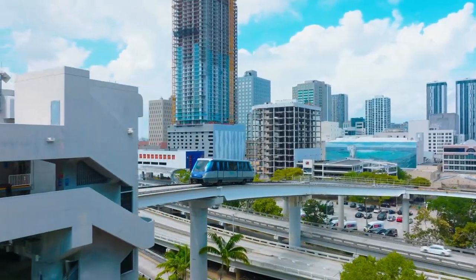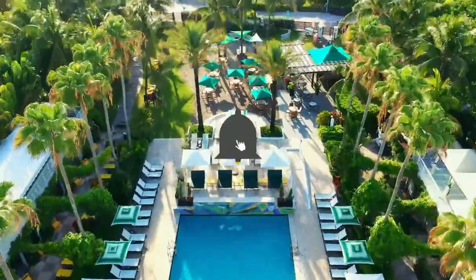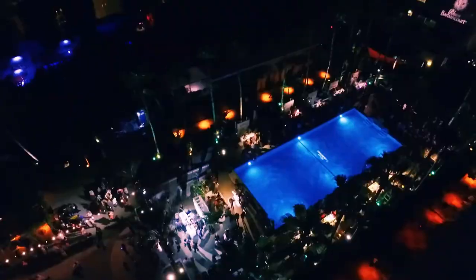This was all for today. Hope you liked the video. Don't forget to subscribe to our YouTube channel and hit the bell icon for more updates and notifications. Bye-bye.